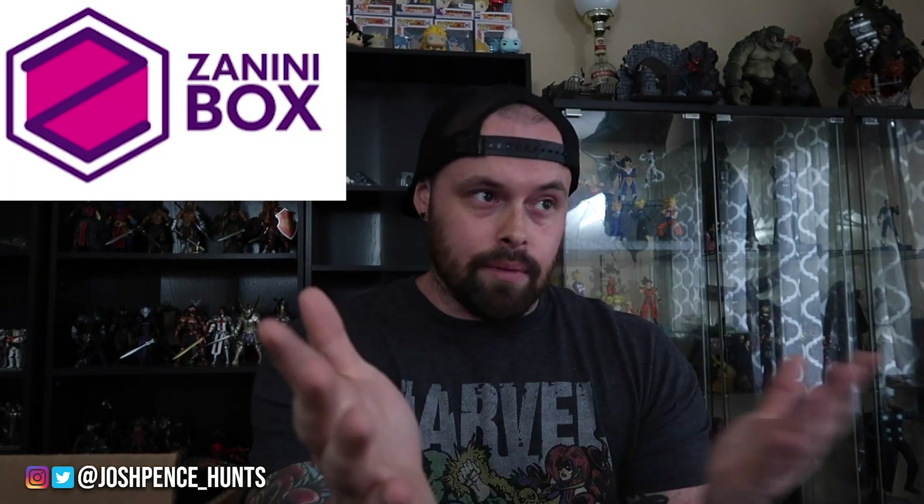What's going on everybody, it's Josh. Today is a slightly different video — this is a sponsored brand deal video. It's a video brought to you in part by Zanini Box — Z-A-N-I-N-I, kind of like panini. They hit me up and sent me a care package full of pens. I have the information pulled up because it's a lot to remember — I want to make sure I get everything right. It's a monthly subscription box.